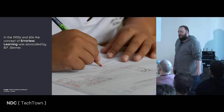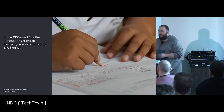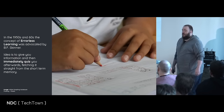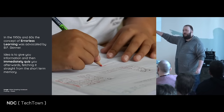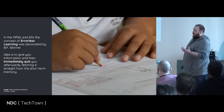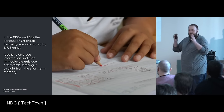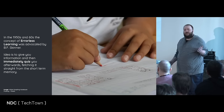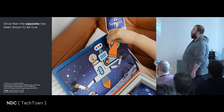In the 1950s and 60s, the concept of errorless learning was advocated by B.F. Skinner. The idea was to give you the information and then immediately a quiz. We are fetching information straight from the short-term memory. If I tell you something and immediately quiz you on it, you won't fail the quiz — and then you are an expert? No. The opposite has actually been shown to be true: quiz people later.